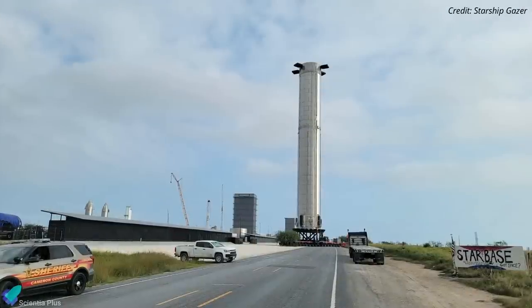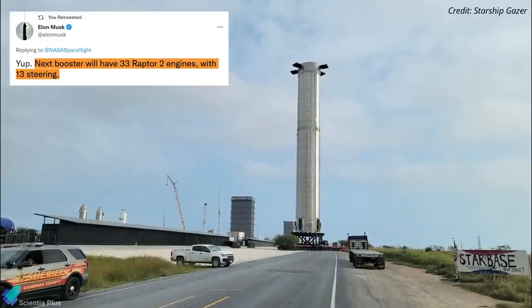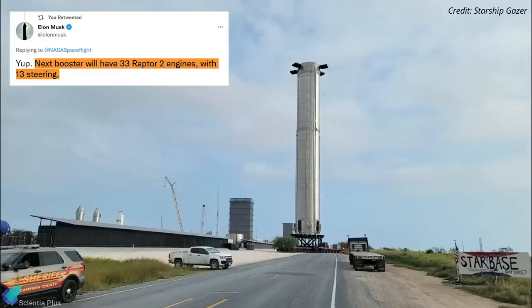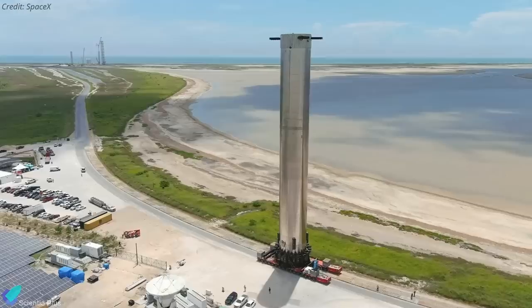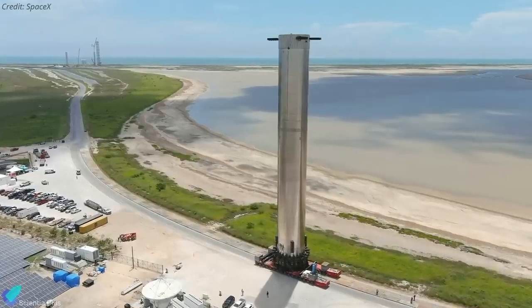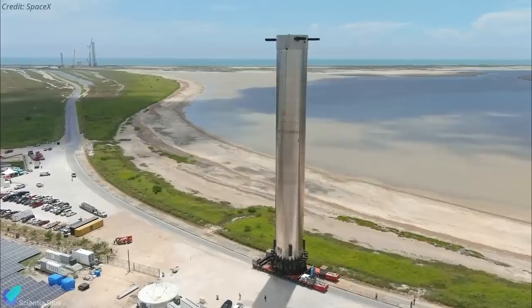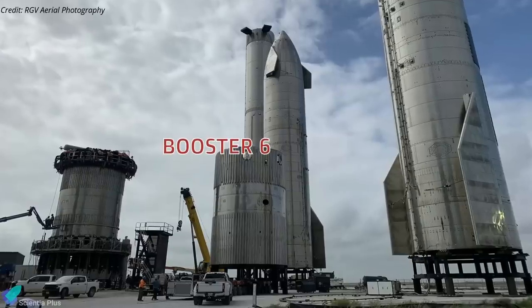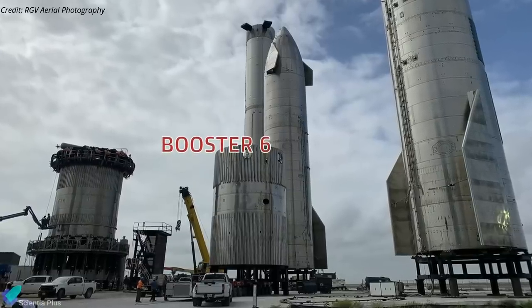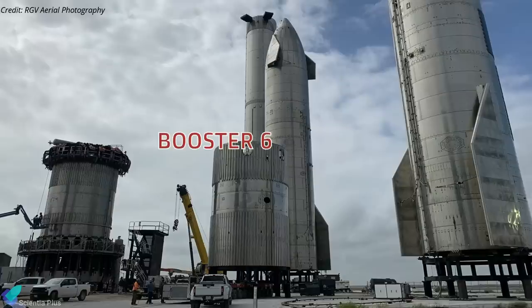Although we have no official confirmation, recently Elon Musk tweeted that the next booster will have 33 Raptor v2 engines. Booster 5 is a 29-engine prototype, so there is a chance that after Booster 4, the next booster to arrive at the launch site will be an upgraded prototype with 33 engines and several other design changes. SpaceX is currently building a booster test tank labeled Booster 6 at the build site, so the next full-scale booster prototype might be Booster 7.